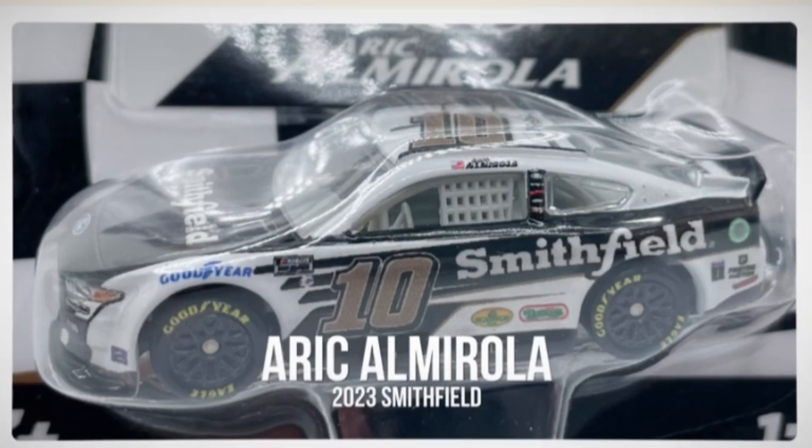The first one we have here is the 2023 Eric Almirola Smithfield car. I noticed a few different decals with this car — I think it's the Eckridge logo and the Nathan's logo. I don't remember that on the 2022 edition of that car. There are a lot of Almirola fans, but can we get some alternate paint schemes please? He runs like 30 different paint schemes the last three years and only like four diecasts get made.